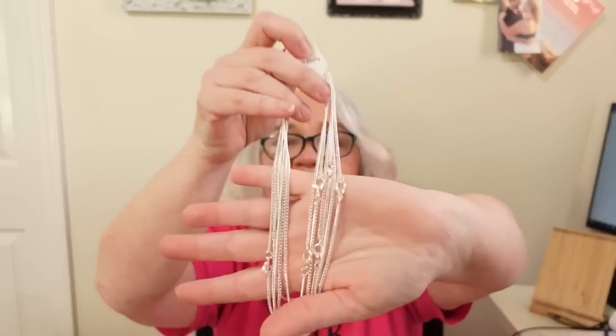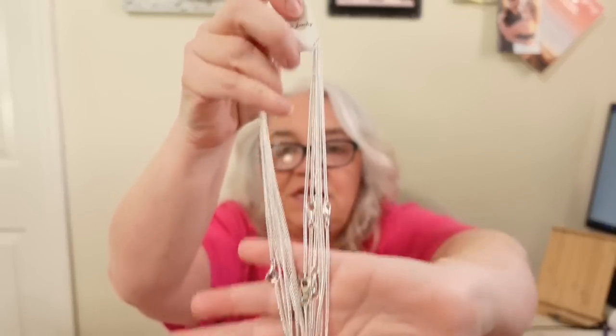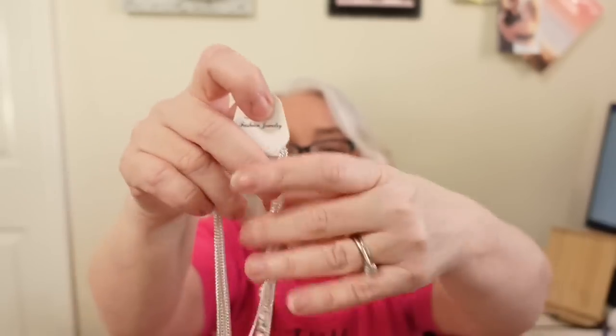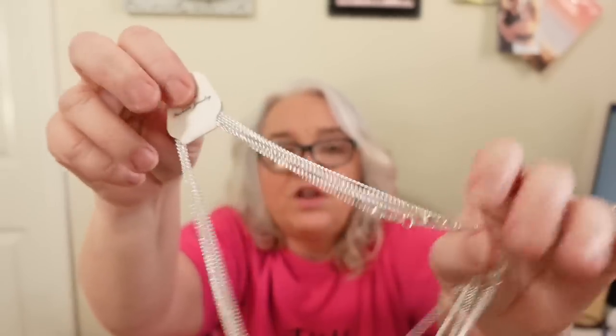My next item is chains — these are silver chains with a frog clasp on them. You get six of them for $1.79. There are lots of things you can do with chains, and I think $1.79 for chains that already have the clasp on them is a really good deal.